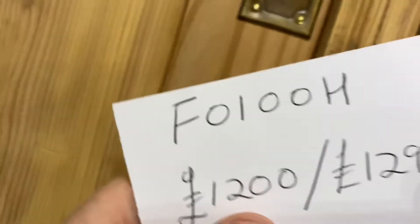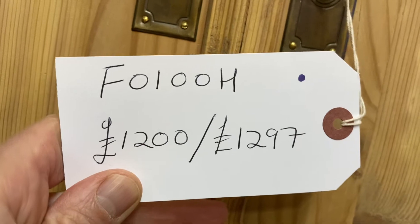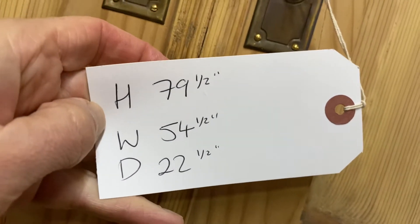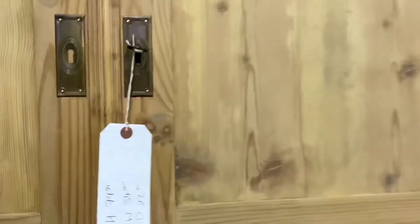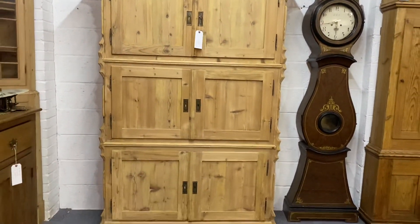The code number for this is F0100H and the price is £1,200 as it is, or £1,297 if you'd like me to wax it for you. The height is 79 and a half inches, the width at the widest point is 54 and a half inches, and the depth at the deepest point is 22 and a half inches. It's really cool for a toy cupboard or just storage for all sorts of things.